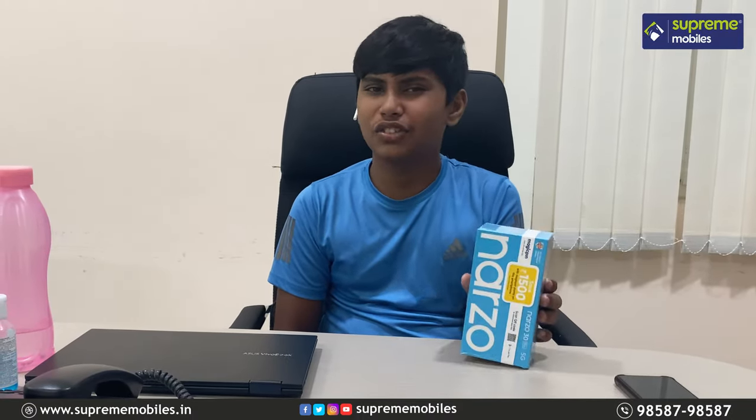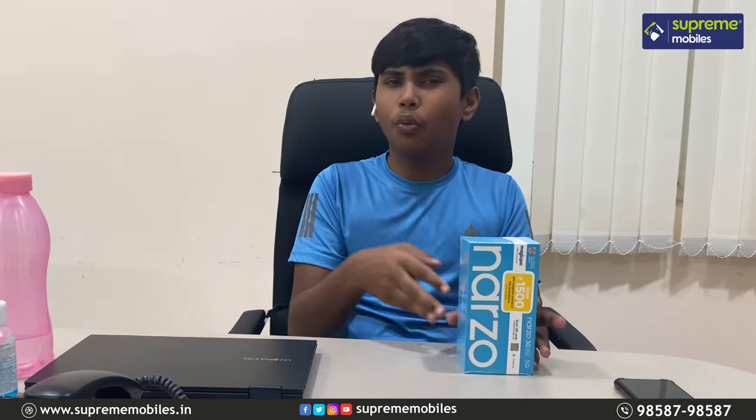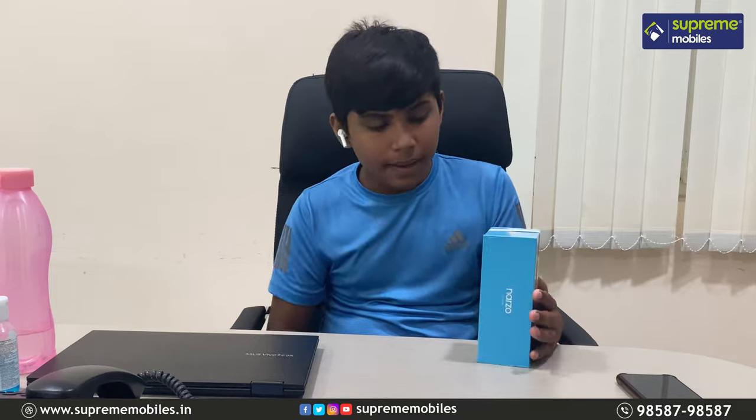We are going to unbox the Realme 30 Pro. Let's get started. In the back, we have some high-end specs to highlight.